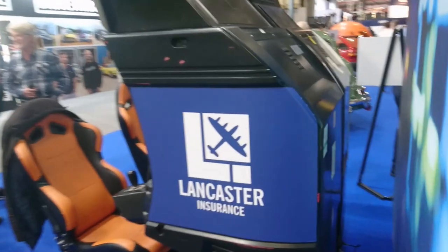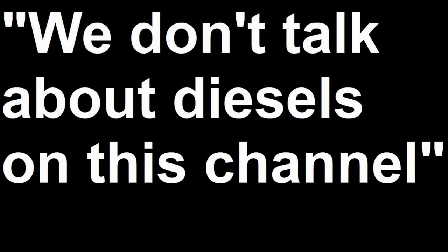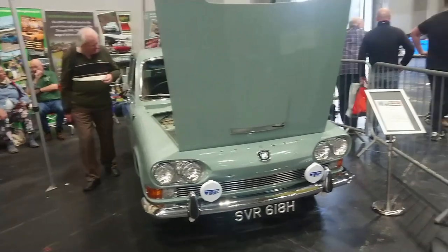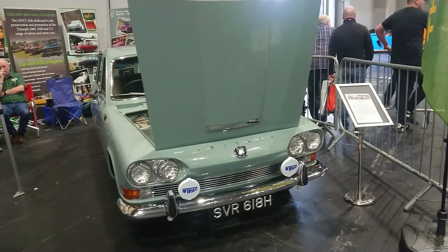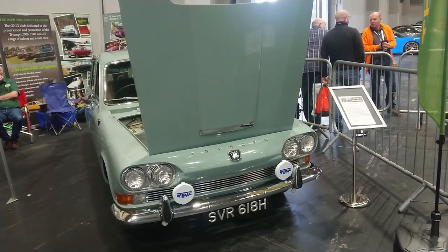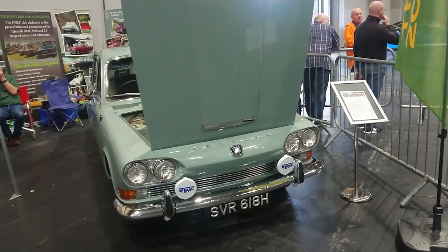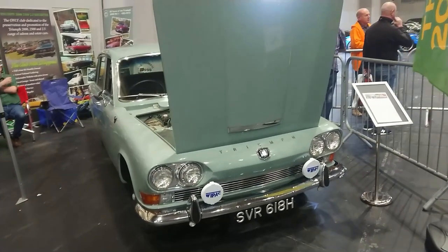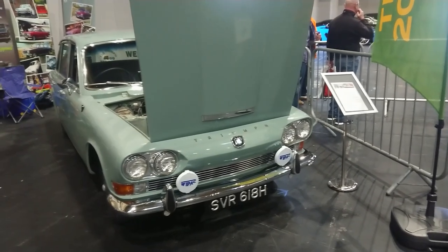Lloyd Vehicle Consulting. Not sponsored by Lancaster Insurance. Good afternoon. Today is the 13th of November and this is a slightly shambolic shuffle around the 2022 NEC Classic Motor Show, sponsored by Lancaster Insurance. Part 21. I do apologise if I fall over, if I get things wrong, if I crash into a stand or something like that.